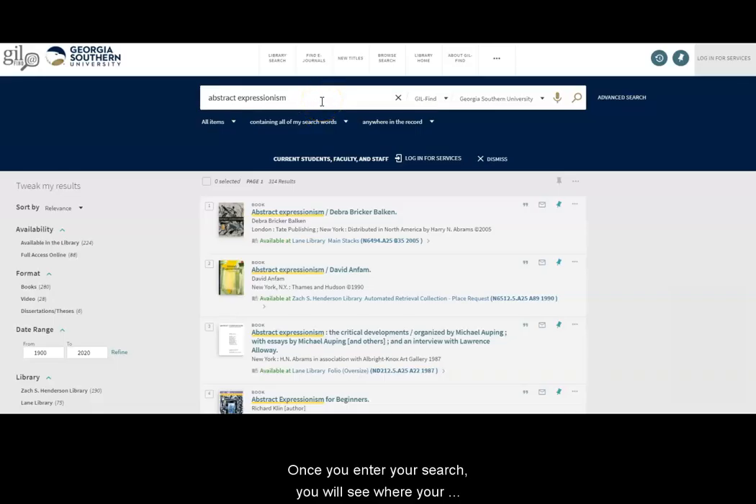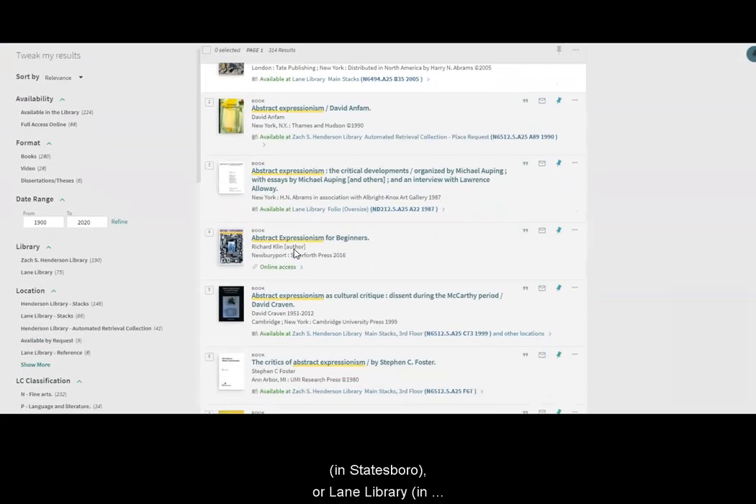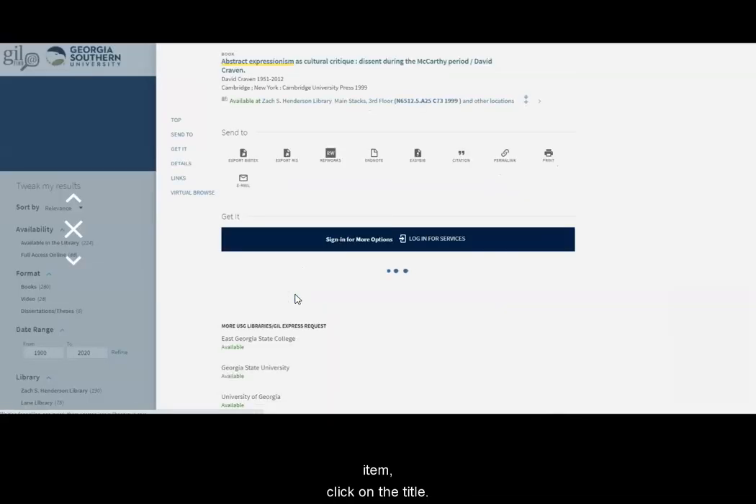Once you enter your search, you'll see where your results are located and their format. Anything located in the main stacks will be available in print for checkout at either Henderson Library in Statesboro or Lane Library in Savannah. If a resource has online access, follow the link to get to the electronic copy. For more information on an item, click on the title.